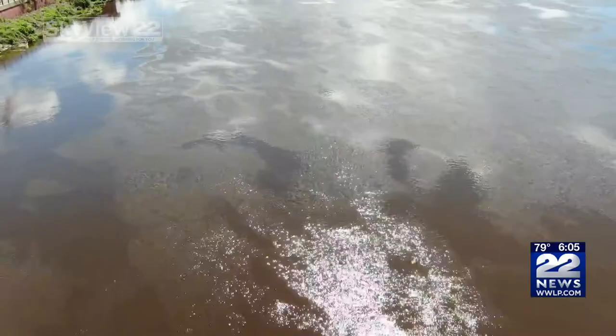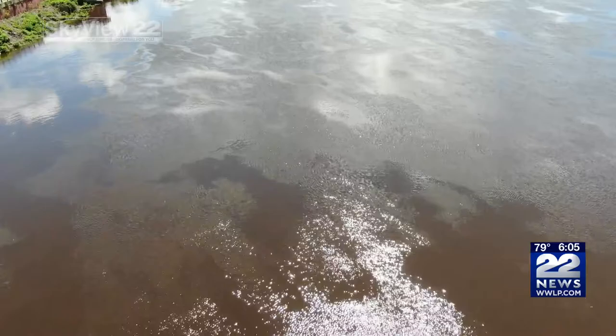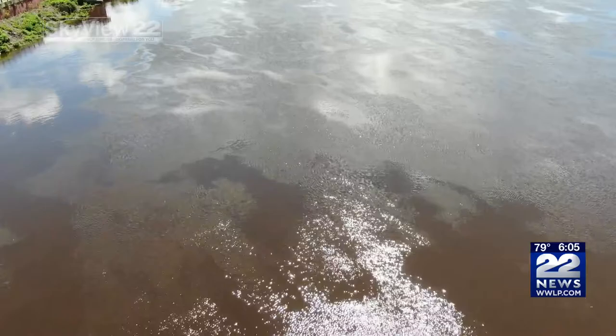With all of the rainfall that we saw this past summer, flooding is definitely a concern, especially when we get storms like Hurricane Ida that moved through our region, giving us lots of water. Floods are the second highest weather fatality, right behind heat.